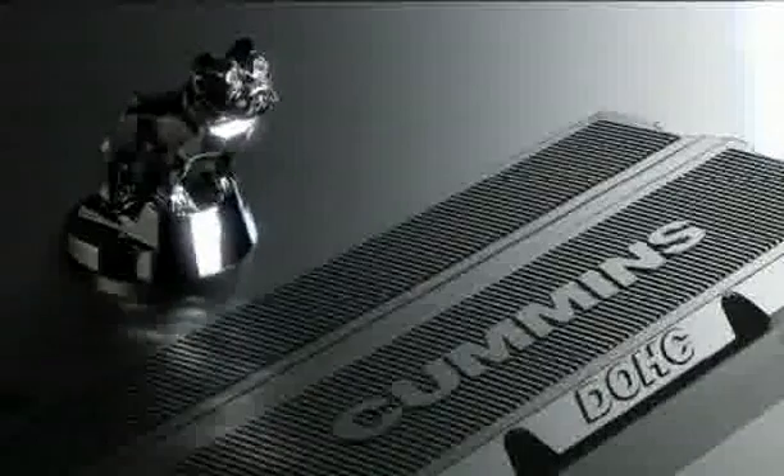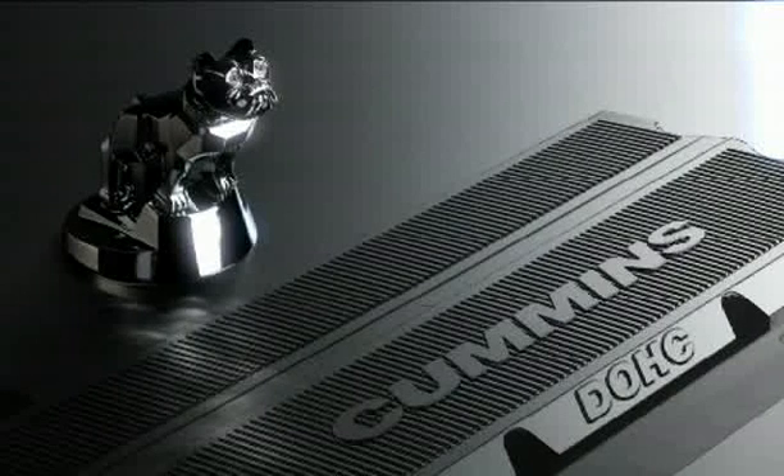They are set to further strengthen the Cummins reputation for long life and reliability. Mac and Cummins diesel power — the industry's best technology for the future.